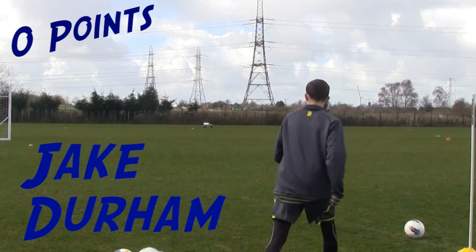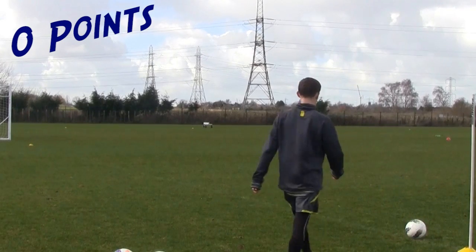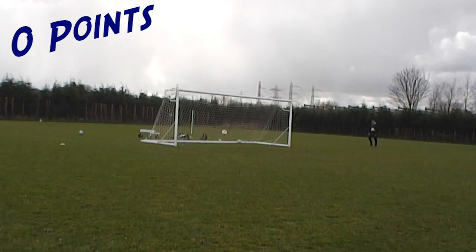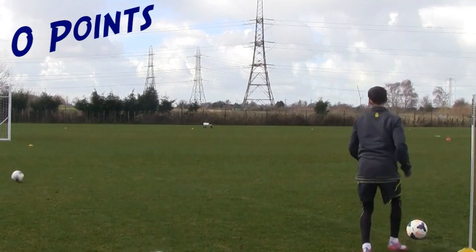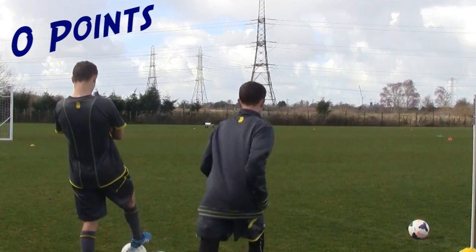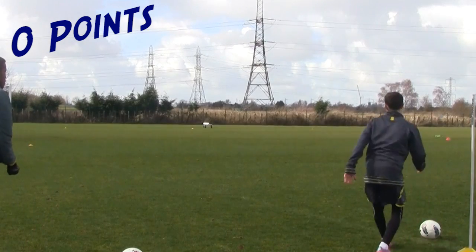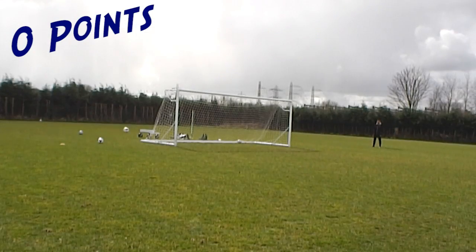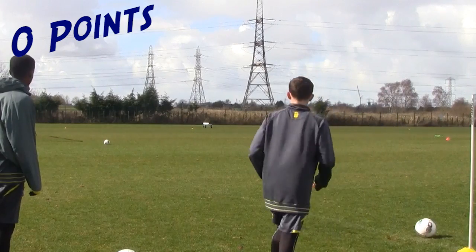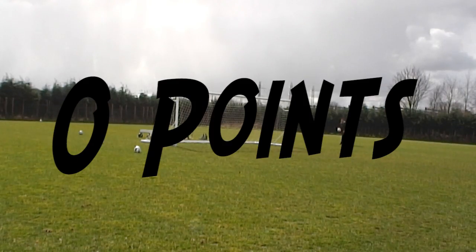Alright, Jake Durham. Oh, miss. Here he is, second one. Can he do it? No, not this time. Oh no. Side net in. Off we go. Can he do it this time? Oh no. Lastly, can he get any points? No, no points.